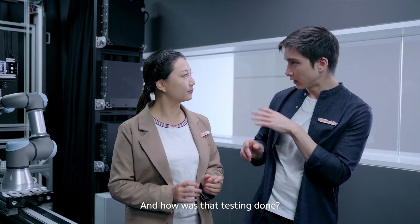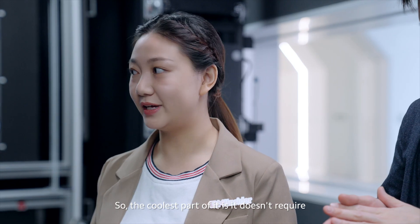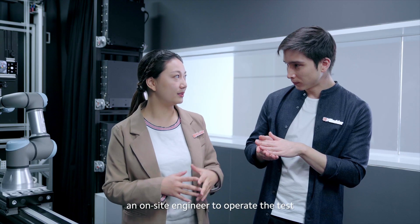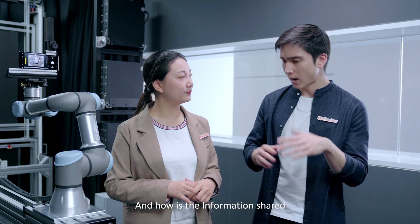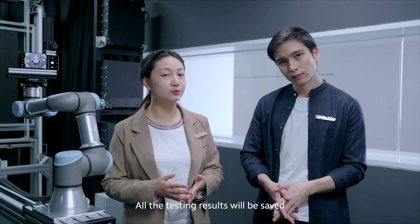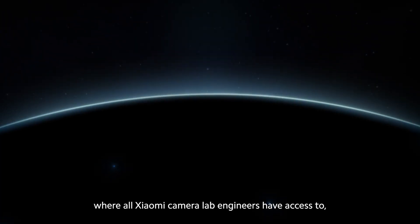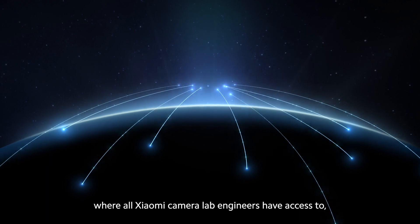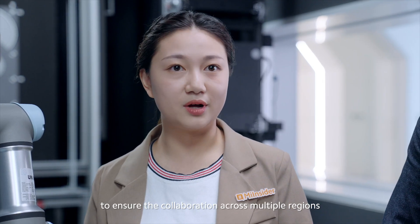And how is that testing done? You can notice nobody is here — the coolest part is it doesn't require an on-site engineer to operate the test. And how is the information shared with our engineers around the world? All the testing results will be saved and shared by Cloud Drive, where all Xiaomi Camera Lab engineers have access, to ensure collaboration across multiple regions.